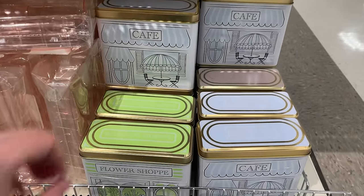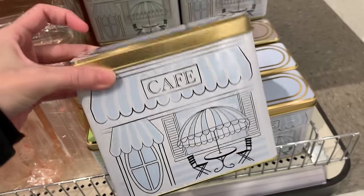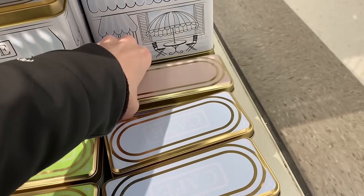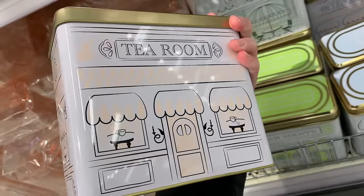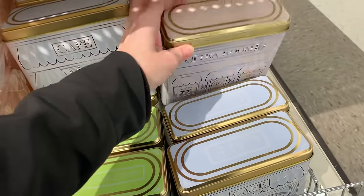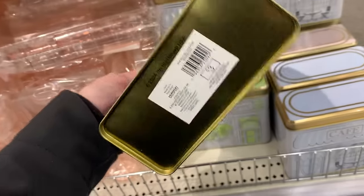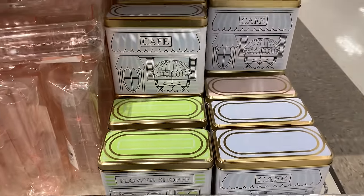Just found some nice tins here — they're decorated like little shops. There's a blue and white one that says 'cafe' with a little cafe table and chairs on the front. There's also a pink one that says 'tea room,' which fits in with all the other tea-themed stuff. The pictures actually go all the way around these. The third style is green and white and says 'flower shop' with little plants in the windows. Displayed together they'd look like a little street scene. These might be cute to keep tea in. All priced at three.